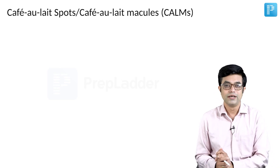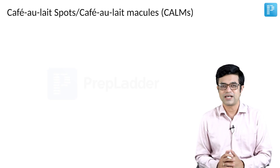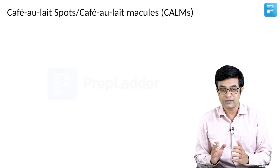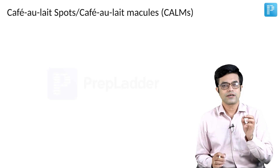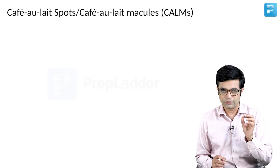The next time you go to order a café latte, try ordering café au lait. From a medical and pediatrics point of view, café au lait is a very important lesion. They are coffee colored macules which are a hallmark of neurofibromatosis.